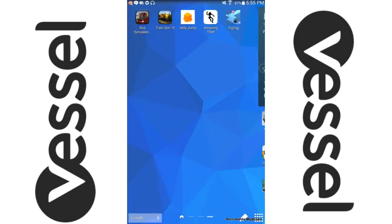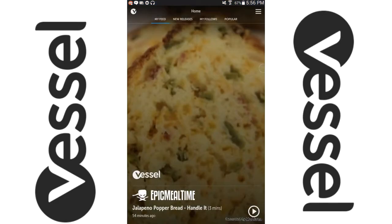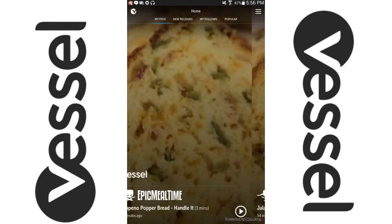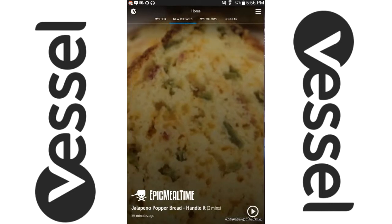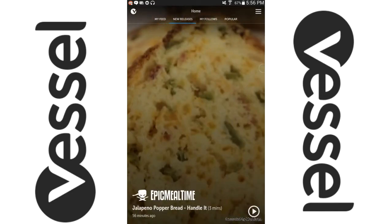Hey guys, it's JellyScrub here and today I'm going to show you the Vessel Beta app. If you don't know what Vessel is, it's kind of an alternative to YouTube, but it's only for big YouTubers and it's still in beta at the moment.